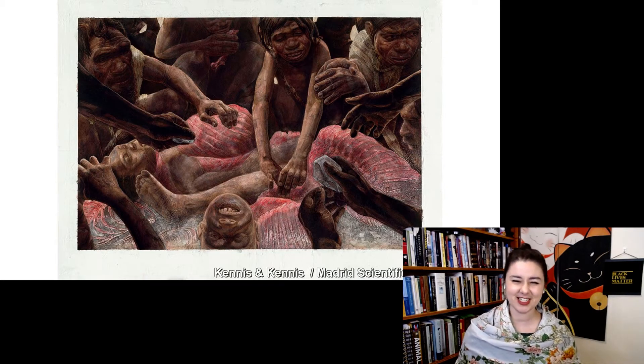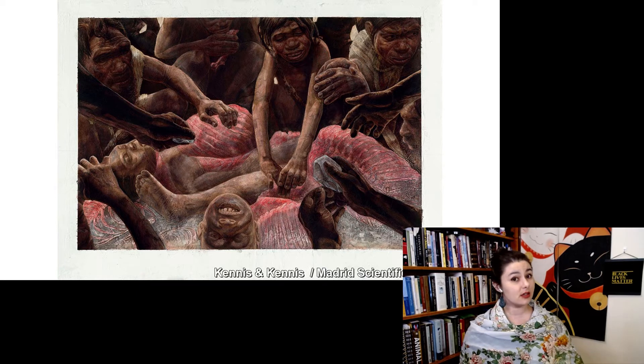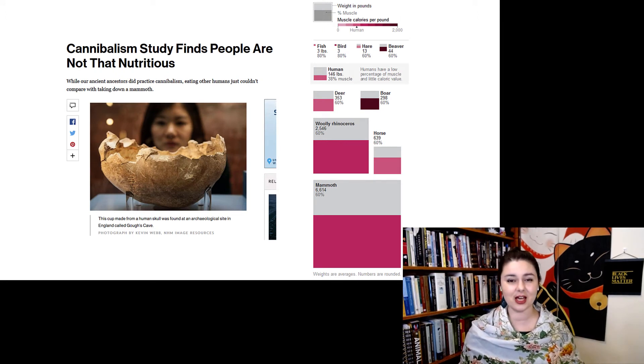Here's one artist's rendition of what might have been happening at Gran Dolina. Stone tool marks on human bones could be indicative of cannibalism. Keep in mind, it doesn't necessarily have to mean cannibalism — it could be a form of ritual burial, especially when research on cannibalism shows that people just aren't that nutritious. Sure, cannibalism was possible, but it's not the best way to get nutrition. If you want calories, choose the mammoth — there's a lot more energy in there. And that's probably why mammoths don't exist anymore. We ate them all.